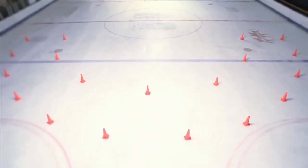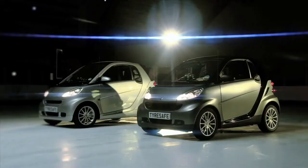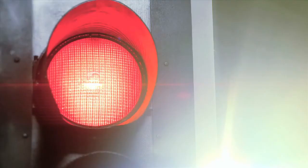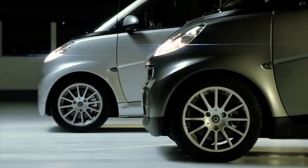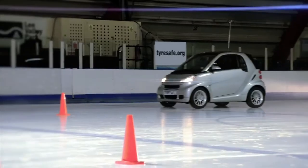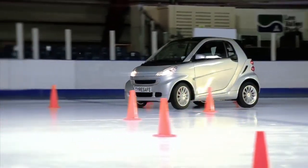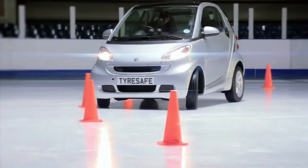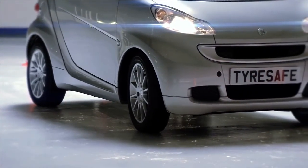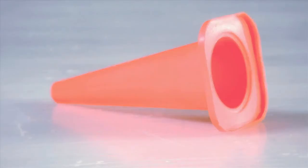Now for cornering. Both Smarts are going to try and drive through this simple bend at a speed of just 15 mph. First off, it's the Smart fitted with standard warm weather tyres. As the car enters the bend, its front tyres lose grip with the surface and clips our cone barrier. This is harmless enough on our ice rink, but imagine the consequences if this was a real road with a car drifting onto a kerb.